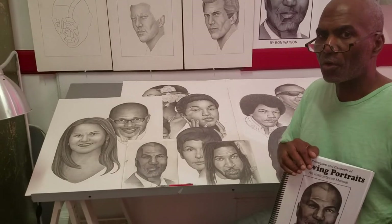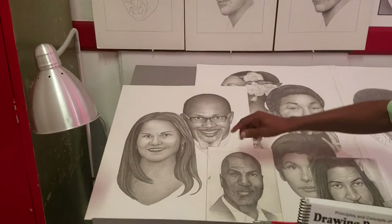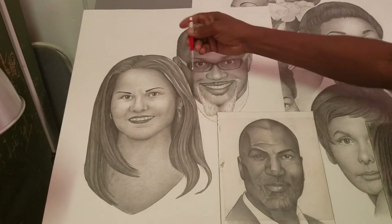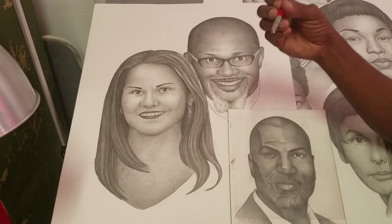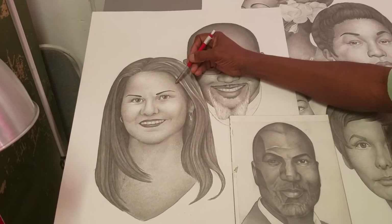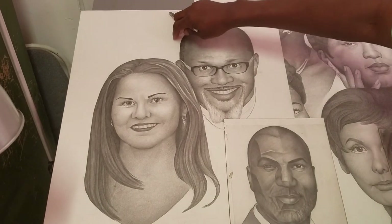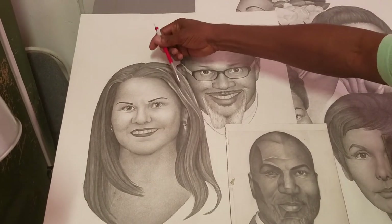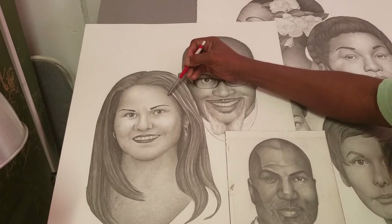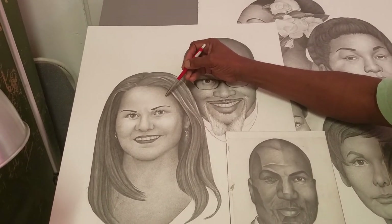I want to give you specific things in terms of principles of drawing. In this drawing here — value. Value is no more than shades of grey. We know how to create shades of grey: if you press on your pencil, it gets dark; if you release the pressure, it gets lighter. On a two-dimensional surface, in order to get a three-dimensional look when you're drawing, you create value. How do you achieve value? By applying the release of the pressure of your pencil.